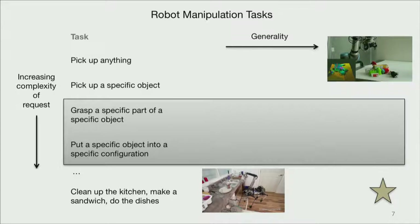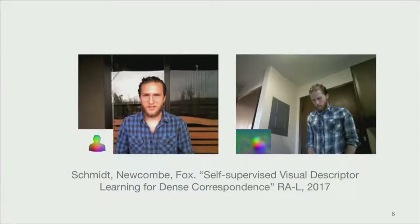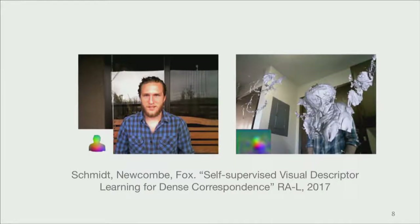Thinking back to the robot manipulation tasks we'd like to address, we had two rules for ourselves as we try to go farther down this list. The first is we think whatever we do has to work for deformable objects — there's no if, and, or but about it. The second would be great if everything is self-supervised. We were definitely inspired by this paper from Tanner Schmidt, Richard Newcomb, and Dieter Fox, where they entirely self-supervisedly learned dense visual object descriptors from RGBD, and using those descriptors could transfer a dynamic fusion model to a new scene with a little bit of RANSAC. An awesome and amazing result.